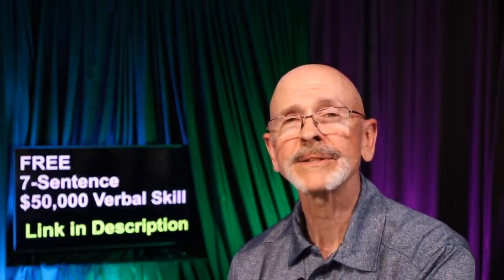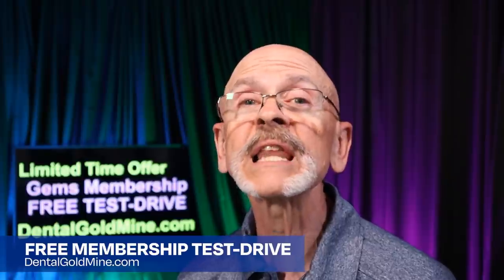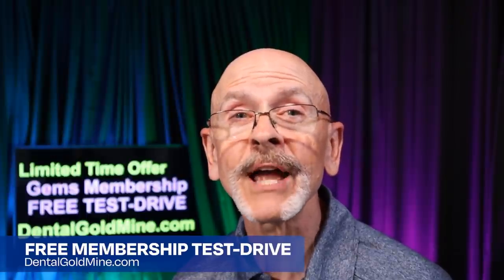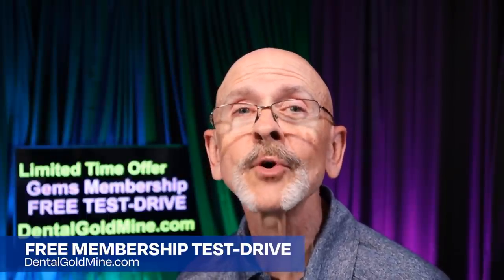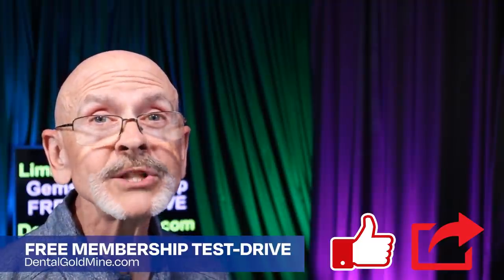Thank you for putting these together and getting this information out. Be well — to your family and Rella and the dentist and your whole family. If you found this video helpful, subscribe to the channel and hit the bell notification. If you're not yet a GEMS family member, Elizabeth and I would be delighted to help you build your practice and your revenue. Visit dentalgoldmine.com — there's a link in the description below. Thanks for joining Dr. Christensen and me here in the Dental Gold Mine. Remember, you're only one GEM away.